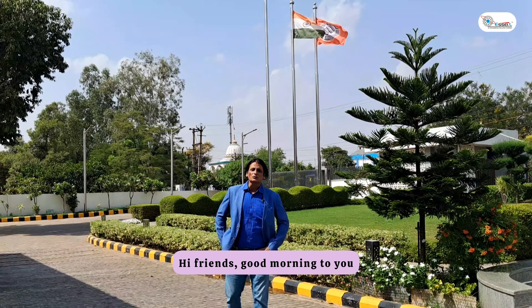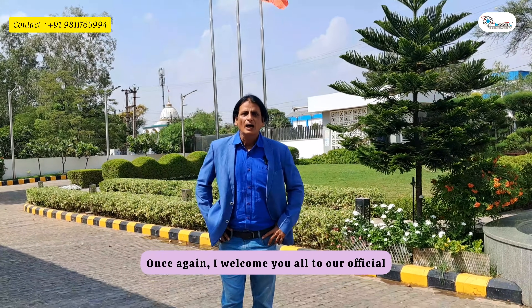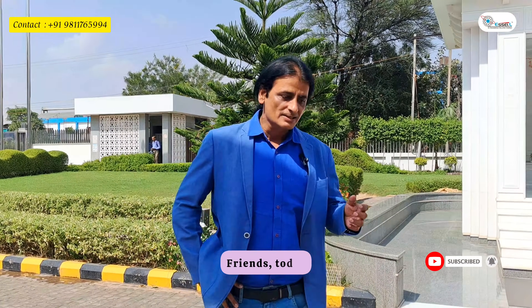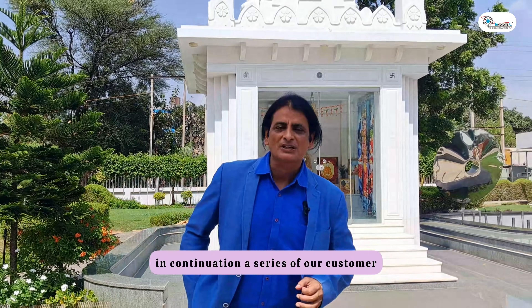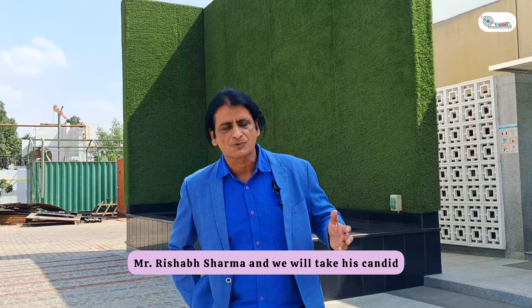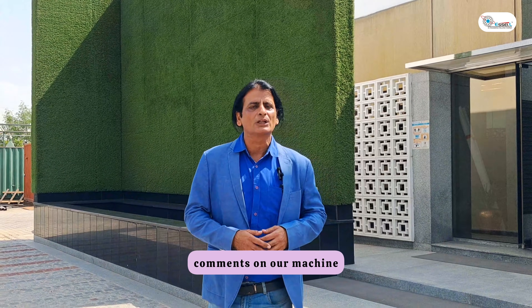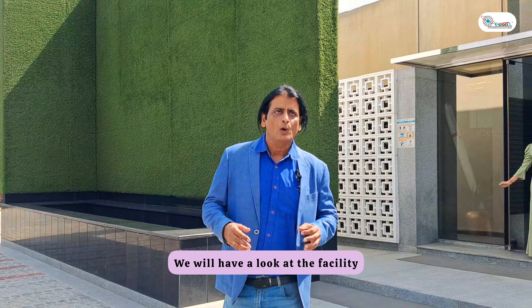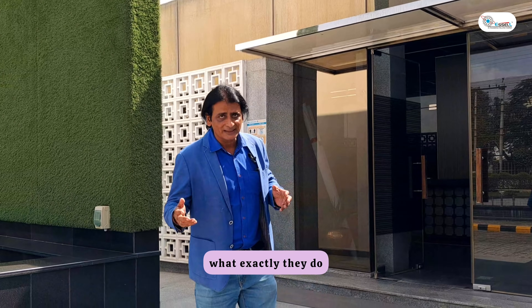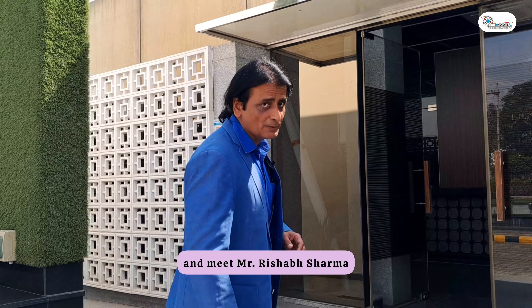Hi friends, good morning. My name is Harish Farenjani and I welcome you all to our official YouTube channel of SL friends. Today, in continuation of our series of customer feedback and reviews, we are at EN Projects and Industries Engineering Private Limited, located in Daru Eda. We are paying a visit to the Daru Eda factory to meet the director of the company, Mr. Rishabh Sharma.